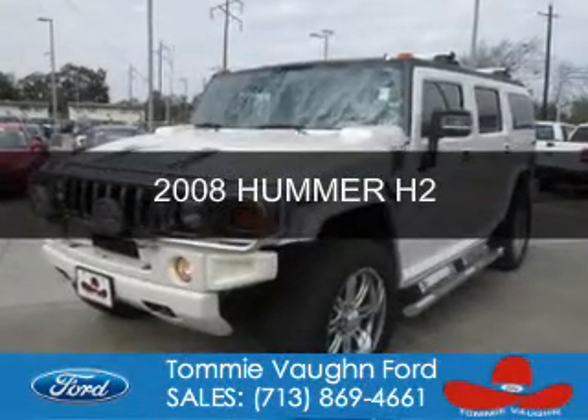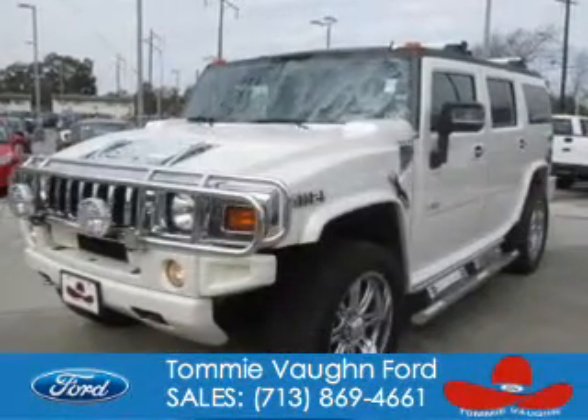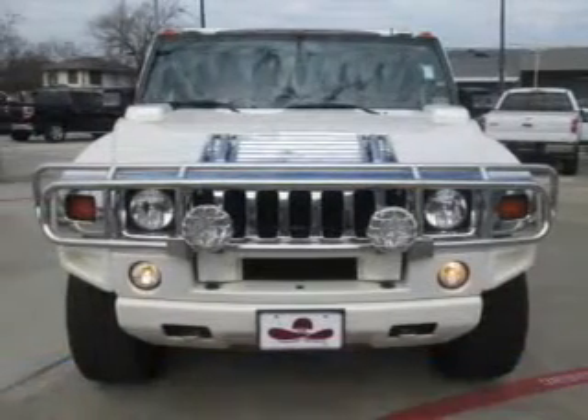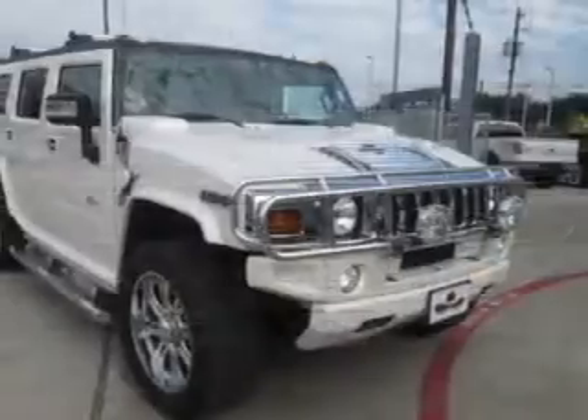This is a used 2008 Hummer H2. It's powered by 4-wheel drive, a 6.2-liter, 8-cylinder engine, and a 6-speed automatic transmission.